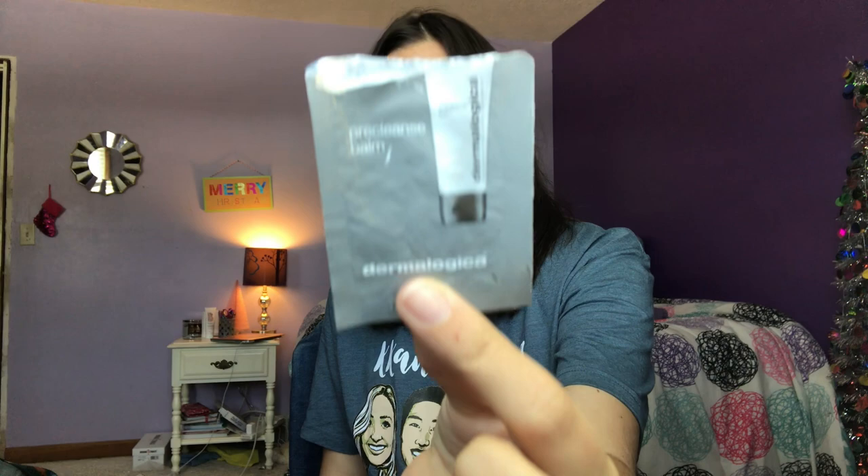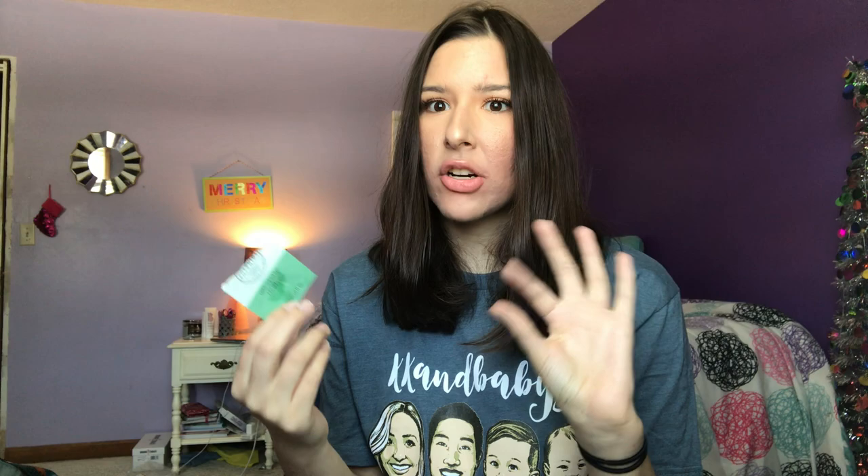Then I have a few foil packets. First is the Dermalogica Pre-Cleanse Balm — I thought it was nice but it didn't really take off all my makeup or fully cleanse my skin. Probably wouldn't repurchase. Then I used the Botanics Organic Facial Oil — very nourishing and nice on my skin, but probably wouldn't repurchase either. It's just not really my thing, though if you're into facial oils you might want to try it.